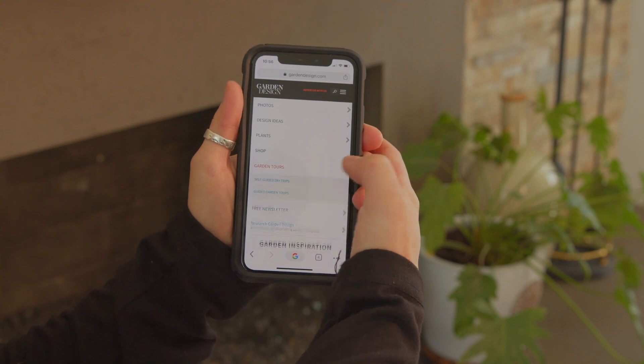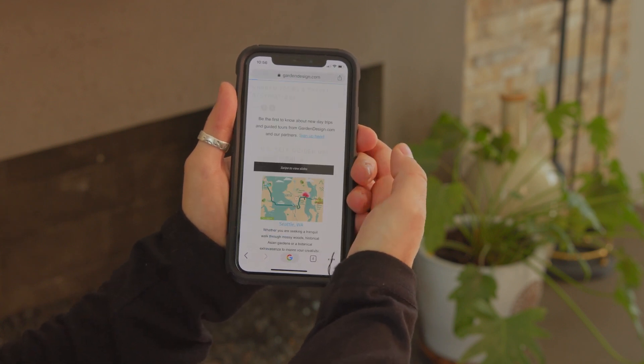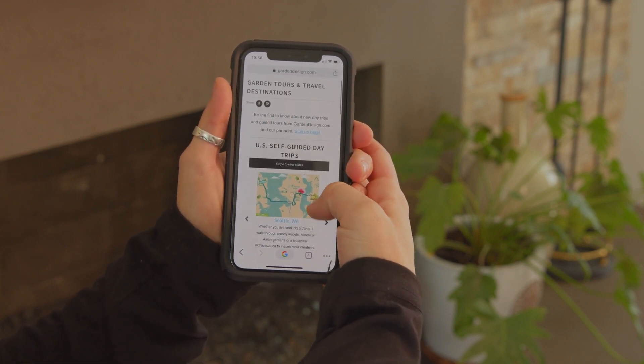Hi guys! When I'm traveling, I love to get out into nature and make sure that I'm seeing all the plants and flowers it has to offer. I get tons of inspiration to take back into my own garden. You should definitely check us out at gardendesign.com where you can check out our self-guided tours that take you all across the globe — we are always adding more.